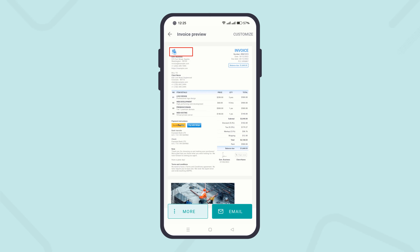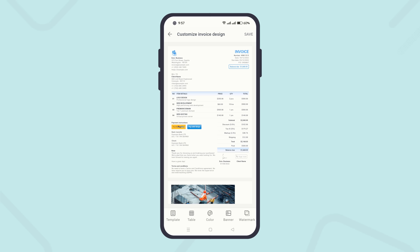Customize it with your business logo, info, and signature. Offer your customer multiple payment options like PayPal, Credit Card, Bank Transfer, and more, to represent your unique brand and entity.